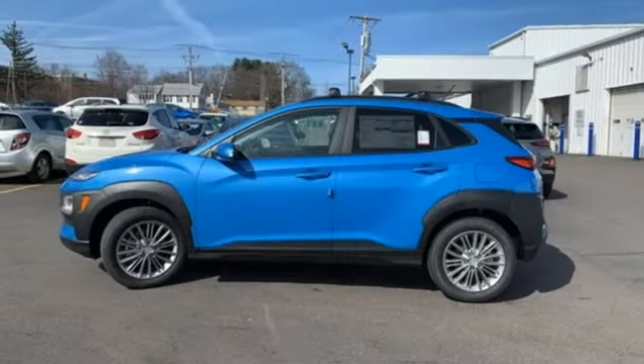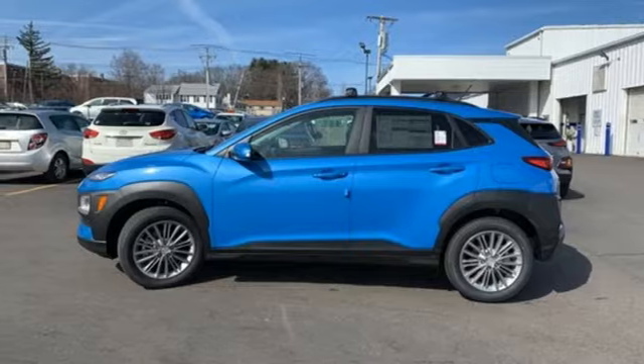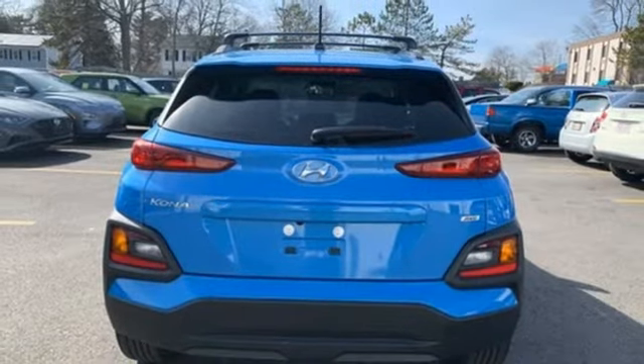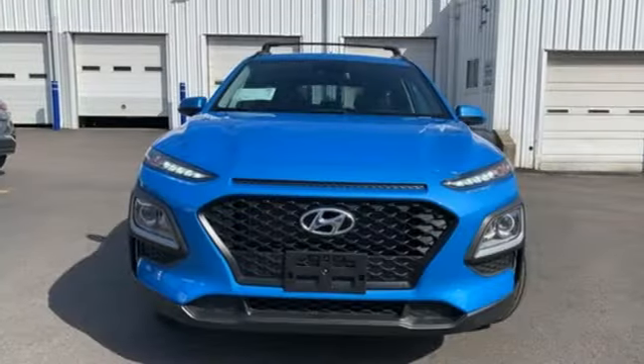External memory control, aluminum wheels, wireless phone connectivity, and automatic transmission. Hyundai's attention to detail means a better driving experience for you.